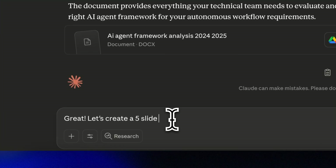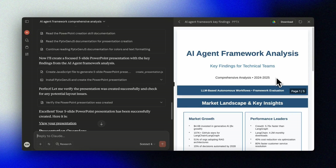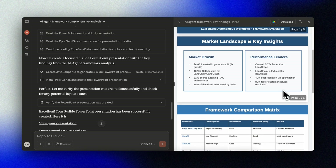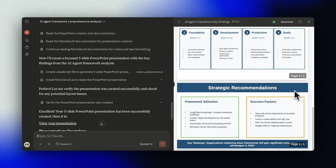Let's ask it to turn this into a five-slide presentation as well. Look at that — not just a plain white wall of text like we got from ChatGPT, but actually well-formatted slides with tables and everything. If you really want beautiful AI-generated presentations, you should maybe consider alternatives to PowerPoint like Gamma. But if you're stuck with PowerPoint, this is a real step up.